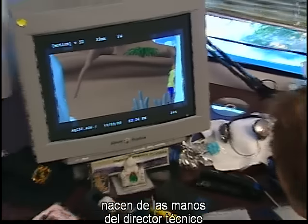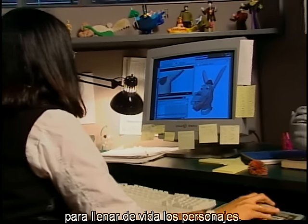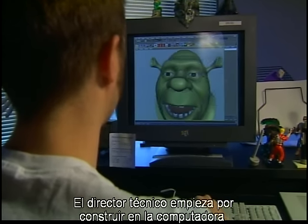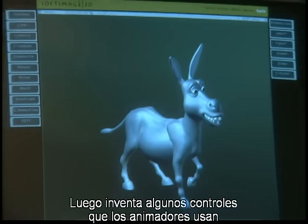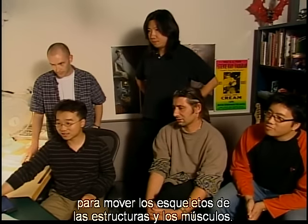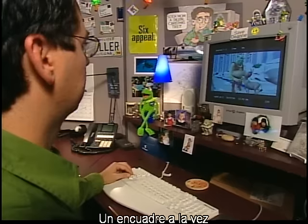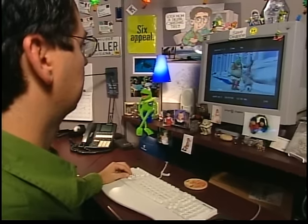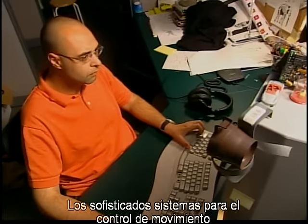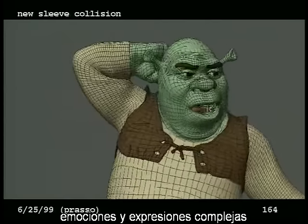The human and near-human characters start in the hands of the technical director who creates the systems that the animators use to bring the characters to life. The technical director begins by building a static model of the character in the computer, then invents controls which the animators use to move the skeletal structure and muscles. As the artist drives the controls, it results in the model changing shape one frame at a time, creating the illusion of seamless motion — similar to the technique used in stop-motion animation. The sophisticated motion control systems allow the character to express complex emotions and expressions.